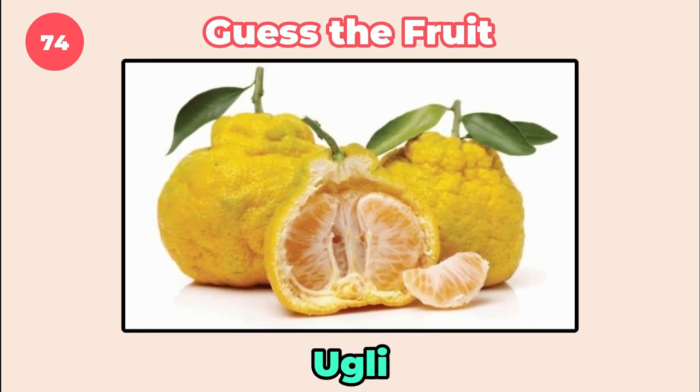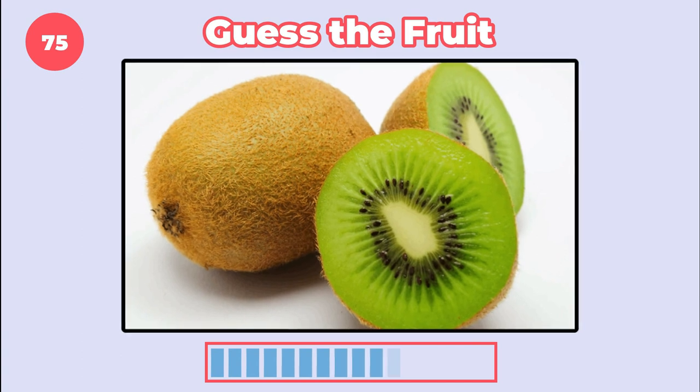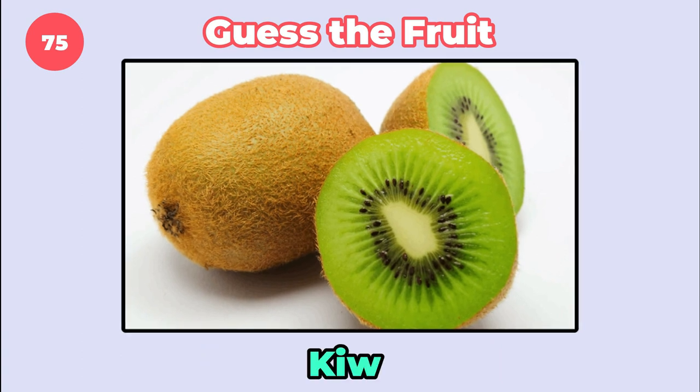It's ugly. How about this one? It's kiwi.